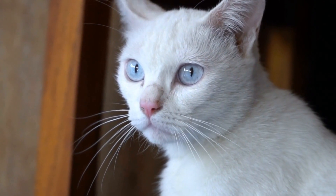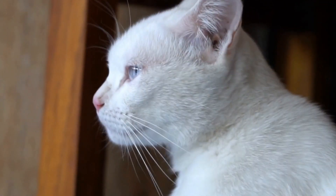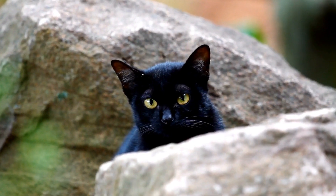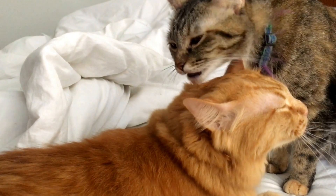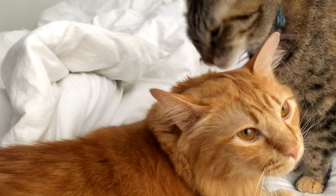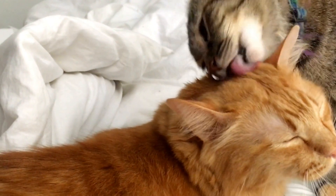In conclusion, the Laser Pointer Olympics offer cats a fun and exciting way to showcase their natural abilities. Their lightning-fast movements, agility, and focus are truly a sight to behold. Engaging in these play sessions not only provides physical exercise and mental stimulation, but also strengthens the bond between cats and their human companions.